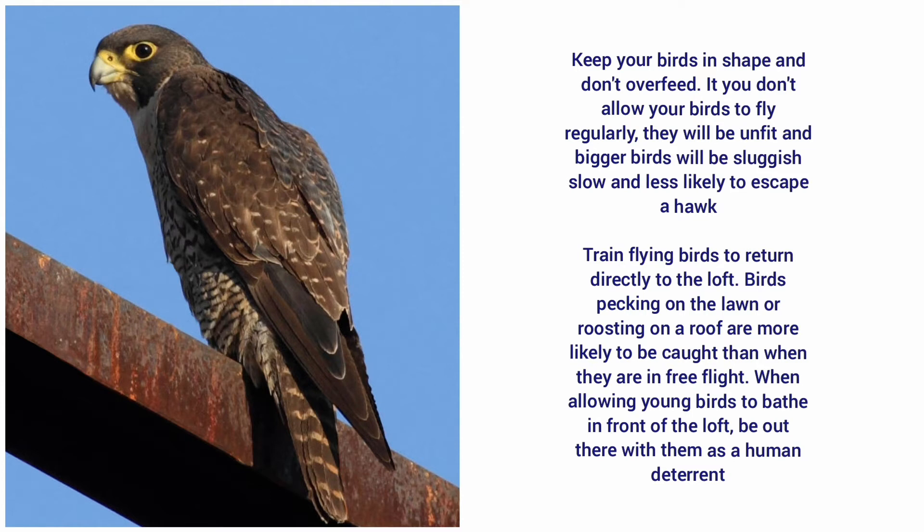Keep your birds in shape and don't overfeed. If you don't allow your birds to fly regularly, they will be unfit, and bigger birds will be sluggish, slow, and less likely to escape a hawk.